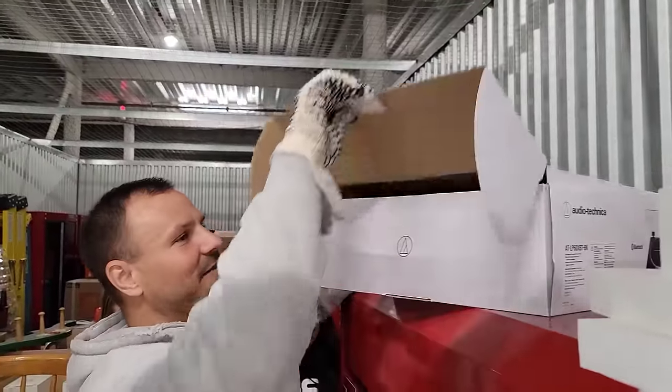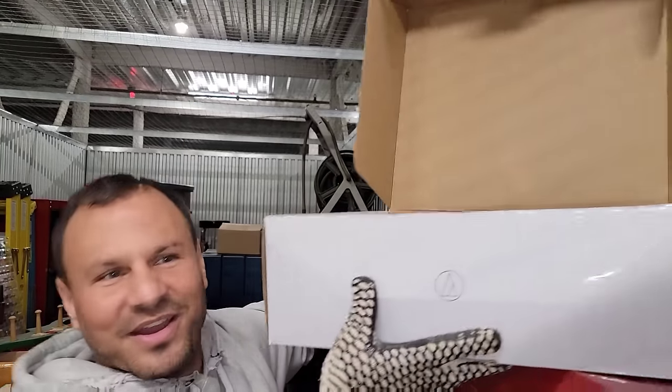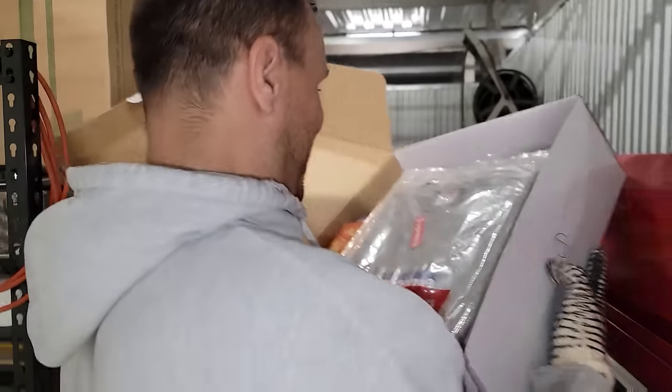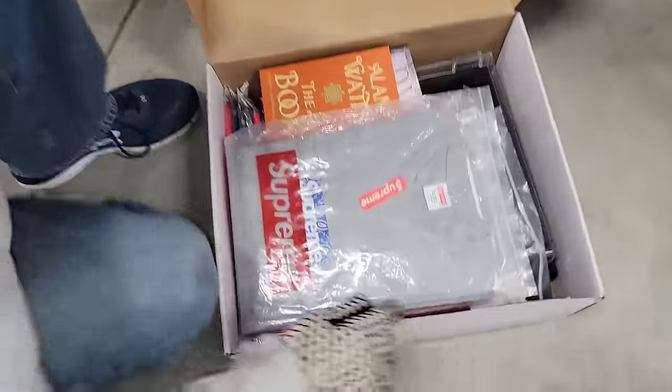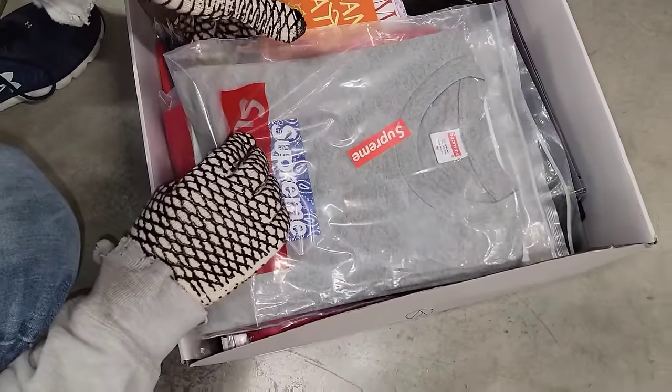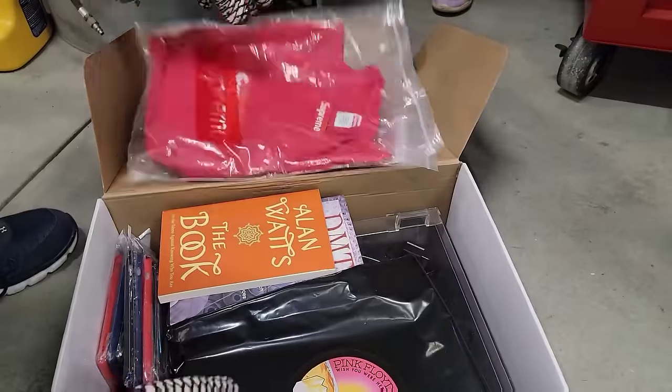Guess what? It is — it's Supreme. The Supreme case. That's probably a hundred dollar shirt right there. I have no idea. I just know Supreme stuff's expensive. Well, there's three of them here. It could be. Pink Floyd. Oh my goodness.